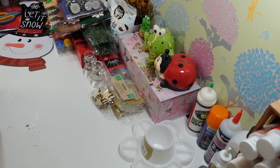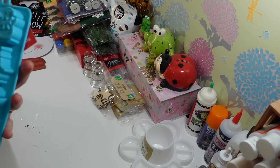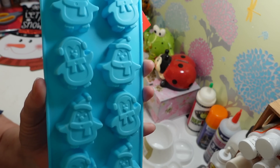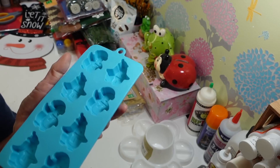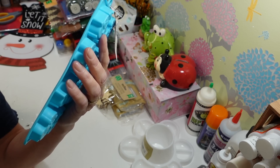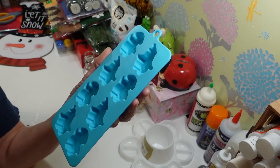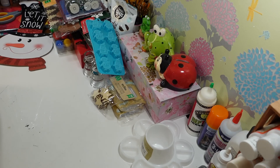I grabbed this little mold — it's actually an ice cube tray, but I want to use it as a mold. Look at the cute little penguins! They've got little scarves and hats and earmuffs. You could make little ice cubes, chocolates, or candies in here. I'm thinking of putting wax in it to make little cute wax melts to give out for the holidays — that's always a fun thing to do.